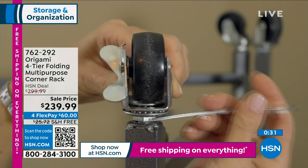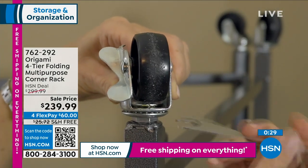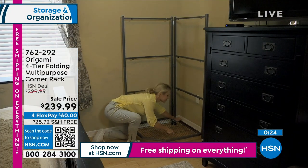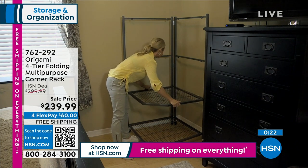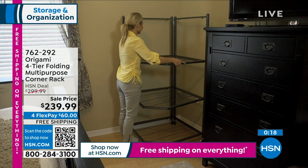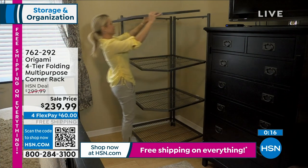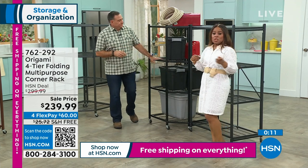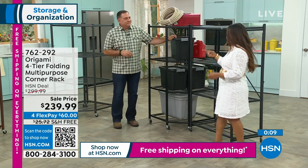You can fold it up if you move to another home and take it with you. Read the reviews — free shipping, flex pay, and great savings. And if you own any of our other HD racks or the pro rack coming up, they all complement this corner rack.